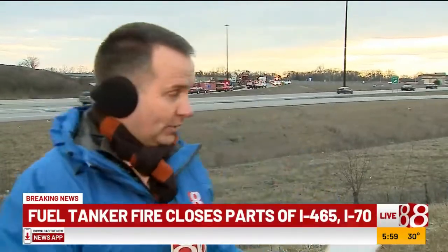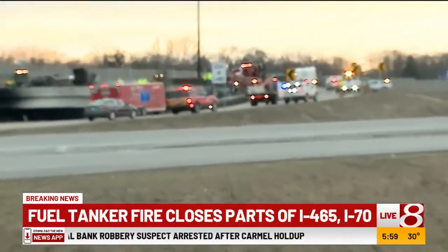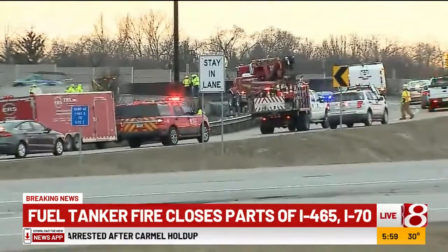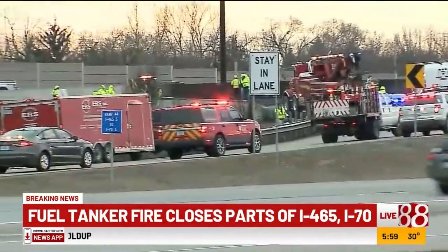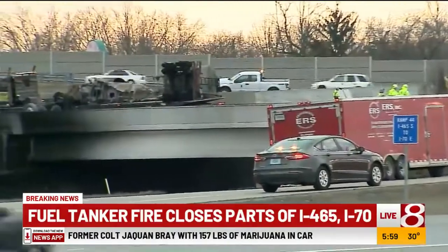Well, in just the last 30 minutes or so, I-70 eastbound has reopened as crews have been able to get underneath the bridge deck, take a look at it, and make sure the bridge was safe. You can still see that black part of the concrete, and it appears right now that a tow truck is actually pulling away parts of that tanker truck.